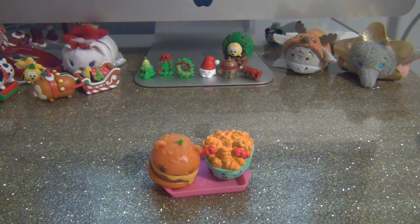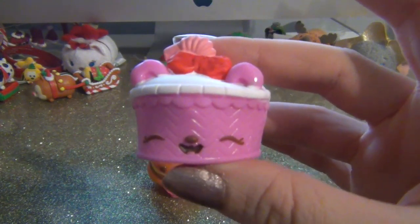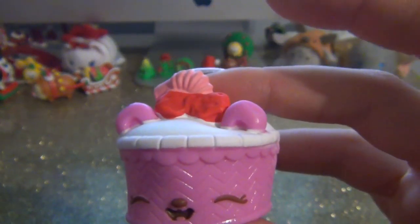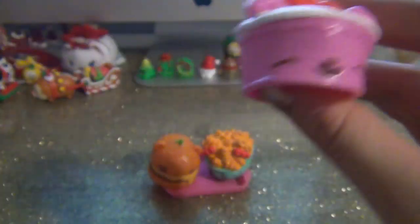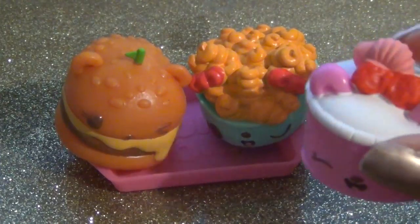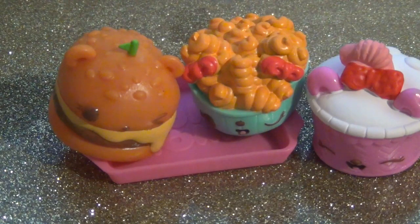The last one - of course you need a soda with your fries and burger. This is so cute! I think we have the boy version which is the green one, and this is Cassie Cola. Sorry, my dog is barking - there's a plow outside. Cassie Cola is so cute! I love her little bendy straw. This is my favorite four-pack - I haven't liked a whole pack of Nom Noms this much before.